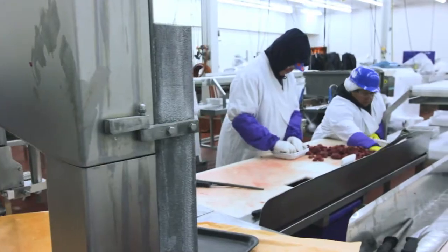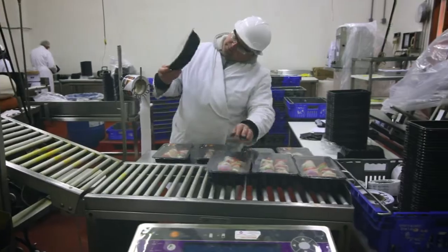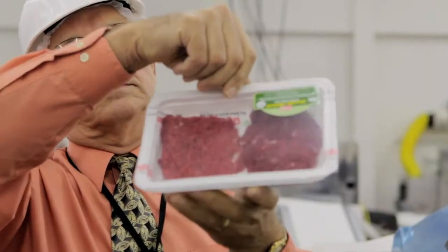I've worked for Wise Markets for 30 years. We have a lot of good people working in our meat plant. They're all concerned about the product. They all want quality, freshness, and safe food being shipped to our stores.